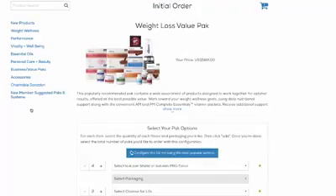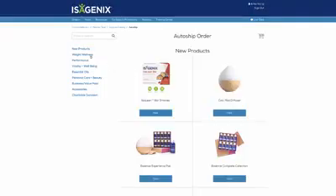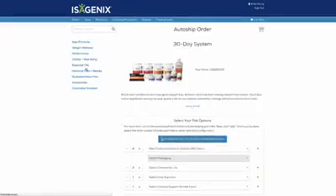If your new customer joins using a recommended cart that includes a qualifying system or pack, you're eligible to receive product introduction bonuses. Repeat the initial order for their Autoship or browse the full catalog to select other products.